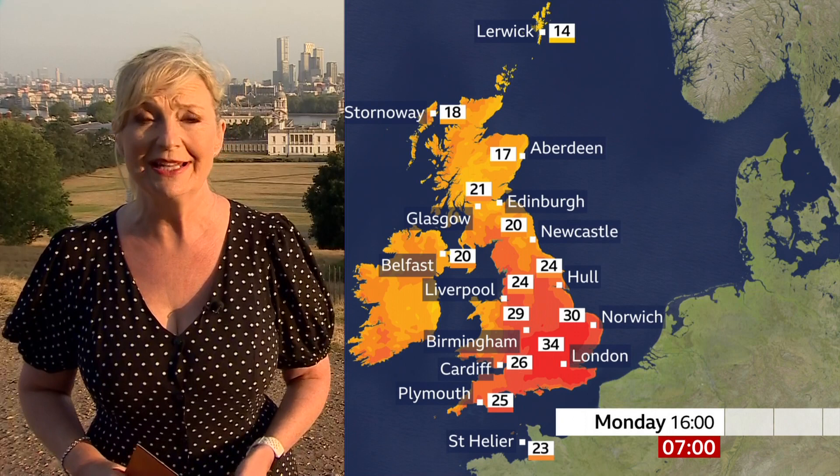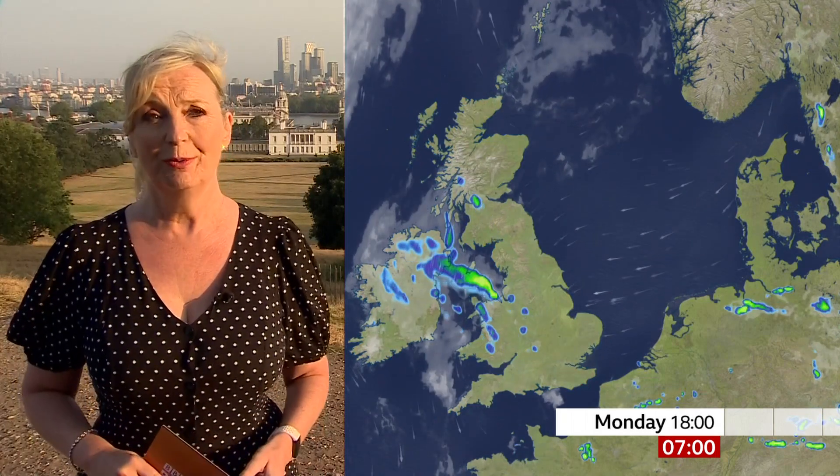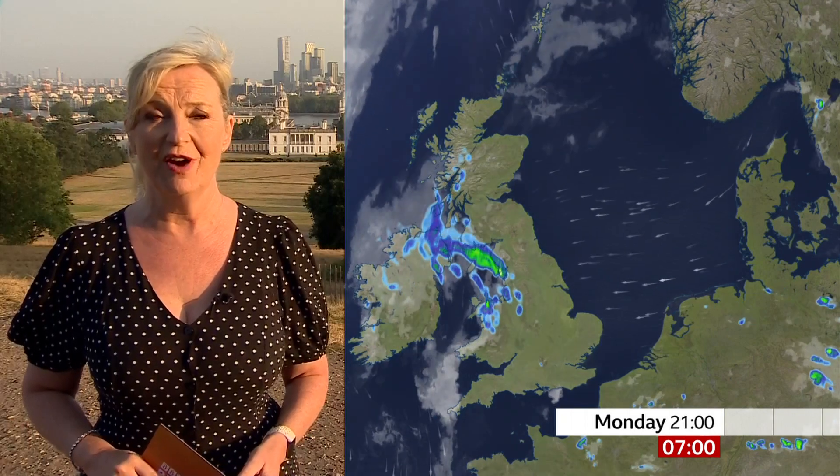We've had one in the north-east of England this morning already. But the thunderstorms are going to be travelling northwards through the Irish Sea, the Isle of Man, north-west England, and northern Ireland into south-west Scotland. The highest temperatures will be in the south-east at 34 or 35 degrees, 30 in the Midlands, and more comfortable as we travel north.